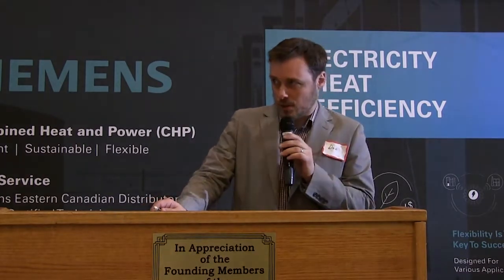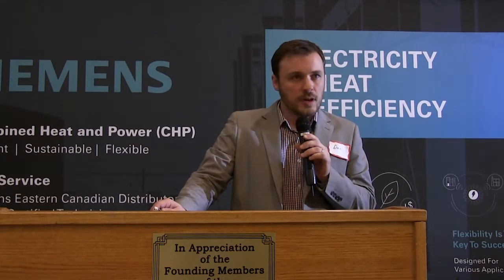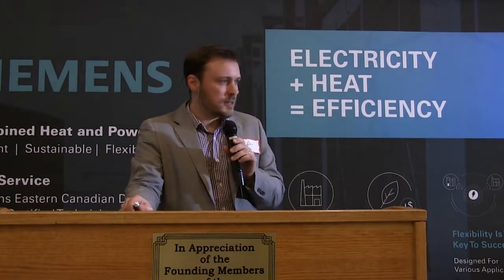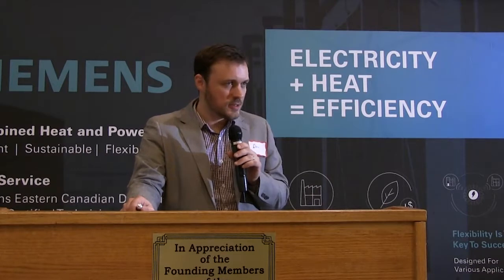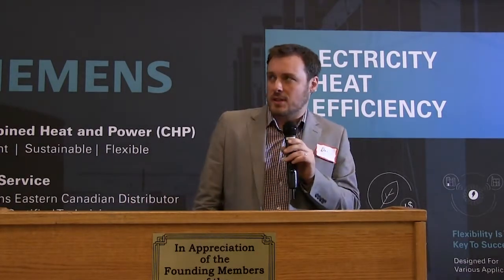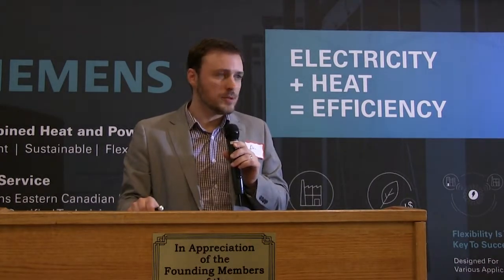Our service department is ISO 9001 and 14001 certified for quality management and environmental management. We are certified by Contractor Check and Comply Works — basically health and safety compliance organizations. On the technical side, we employ a vast array of people from multiple backgrounds: diesel mechanics, heavy equipment mechanics, gas fitters, plumbers, oil burner technicians, electricians, and more. We have an extensive in-house training program and do a lot of factory training — several of our technicians have been to the plant in Spain to do training on Siemens products.